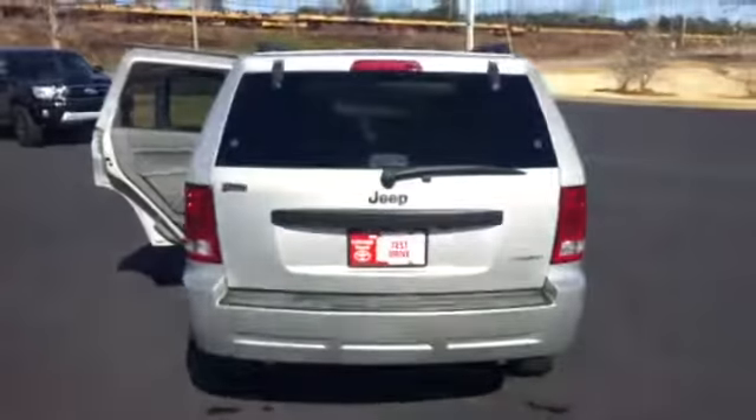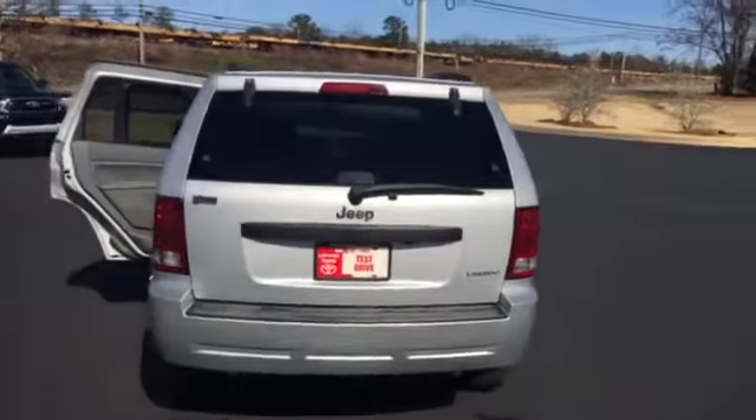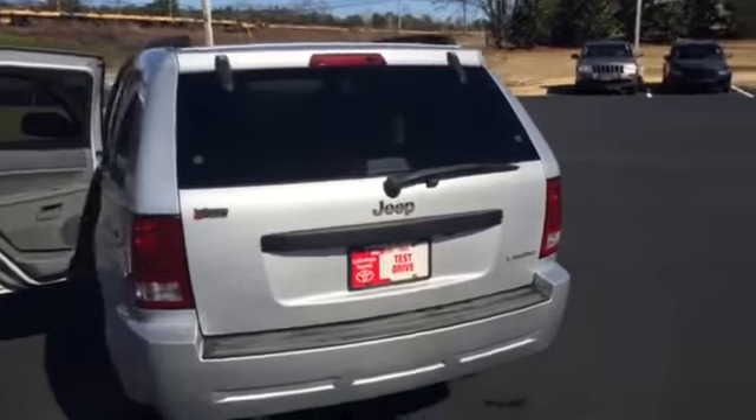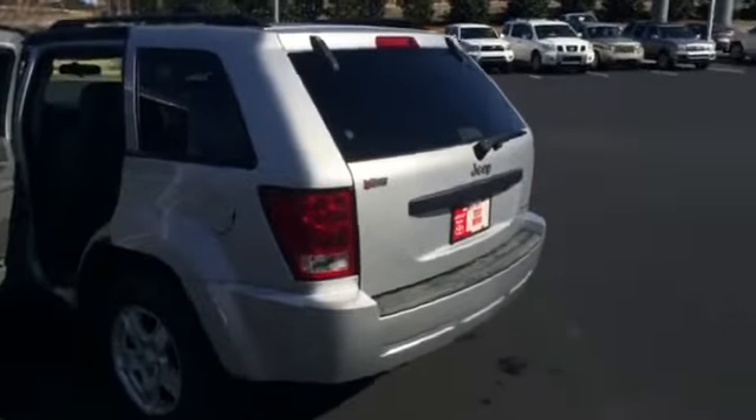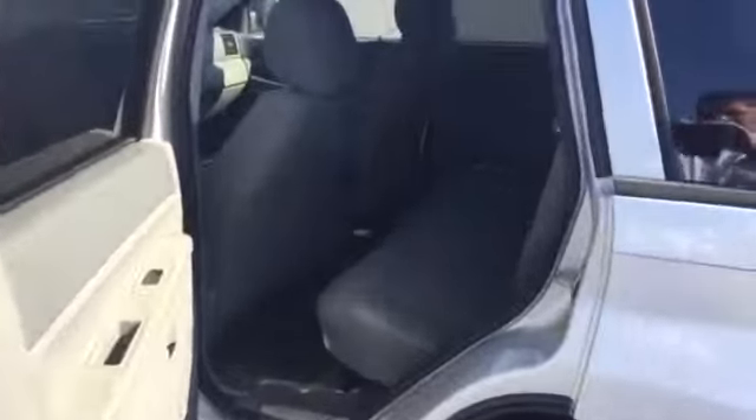From the rear view, you have your rear windshield wiper for visibility in the rain. As we continue around, just keep an eye on how great a shape the body of this vehicle is in.